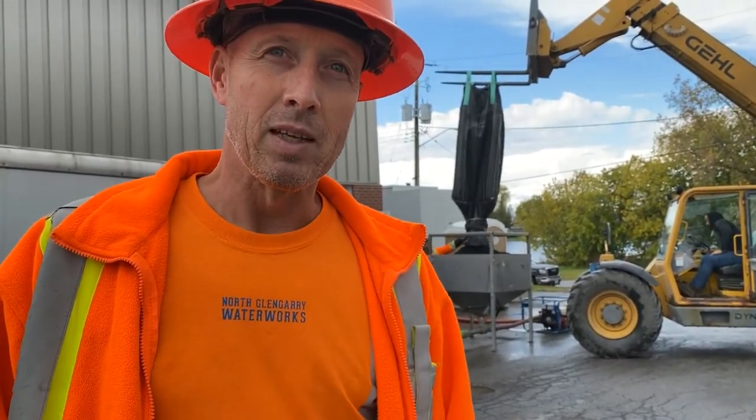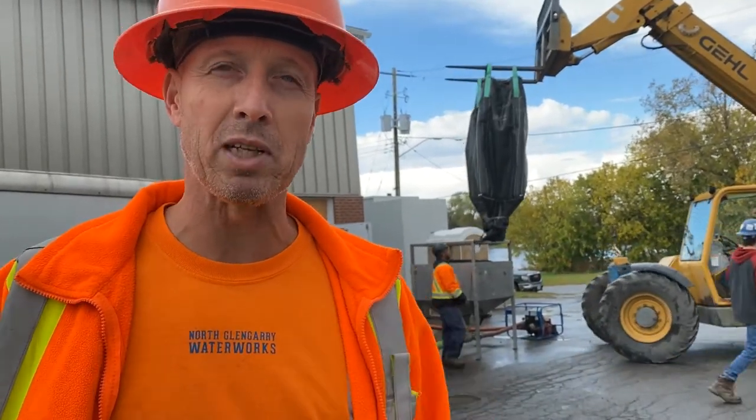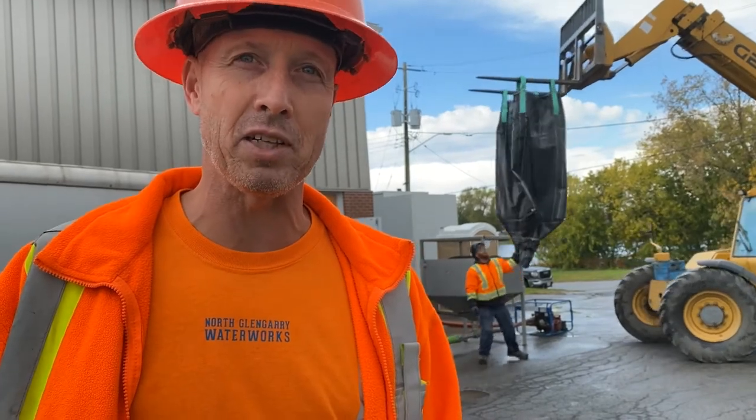And what is the timeline for the completion of the Alexandria Water Treatment Plant operations? Hopefully by the end of November. It is delayed a bit due to certain circumstances because of COVID, but hopefully by the end of November everything is done.